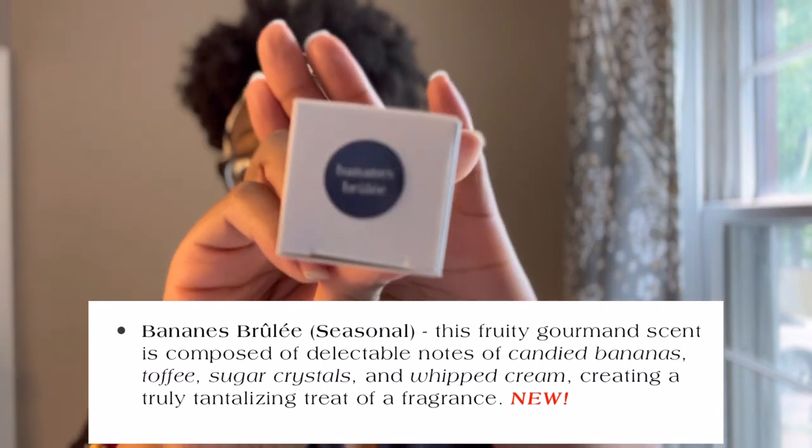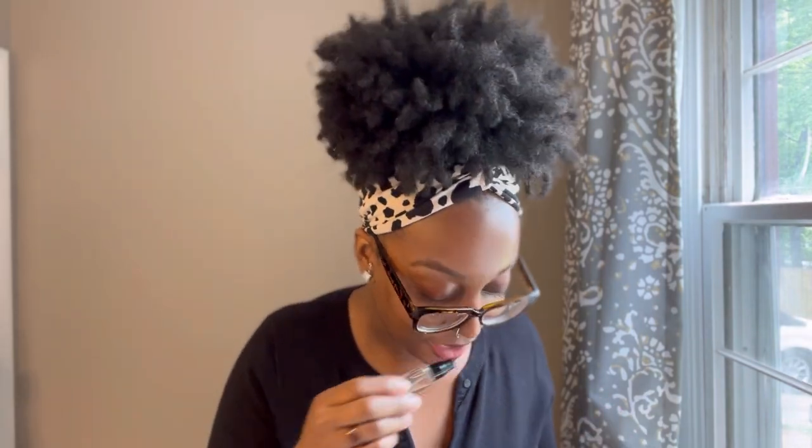This next one might be the one I'm most excited for — I have high expectations. This is Bananas Brulee, as in Creme Brulee. I can't say I'm the biggest fan of the banana aroma — I love bananas the fruit, to eat them — but there are a couple of scents I like that do have a banana-esque quality. I'm excited to try this because I love gourmand scents, so I have high hopes.